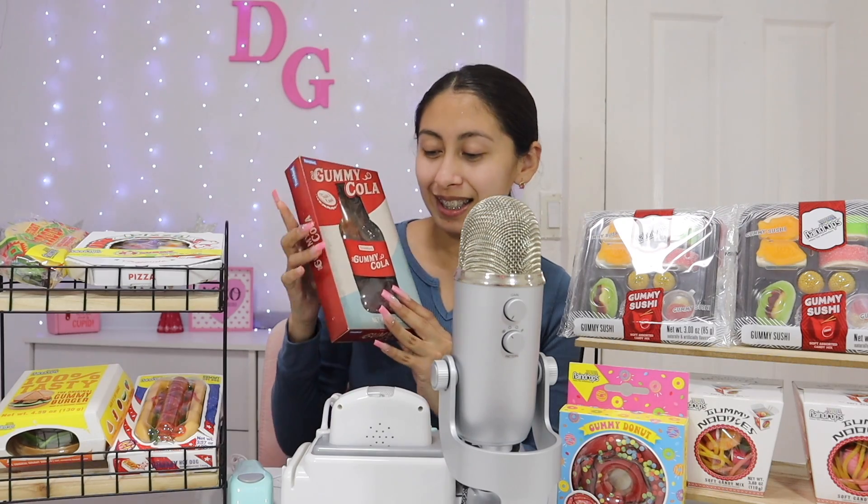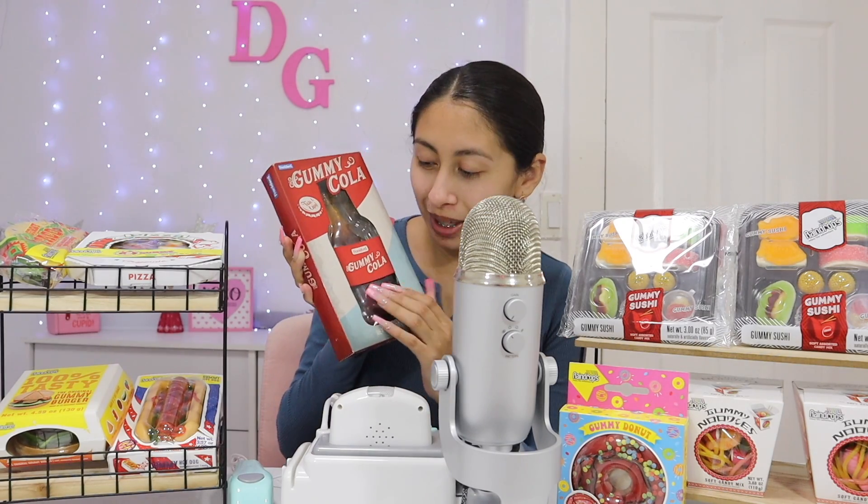And we also have drinks, so you can buy a whole gummy meal. Here we have this gummy coke.